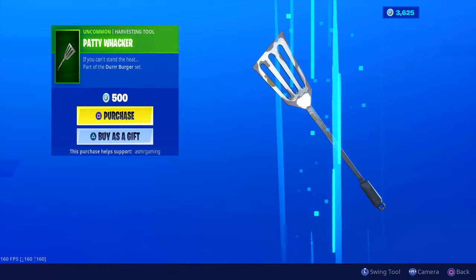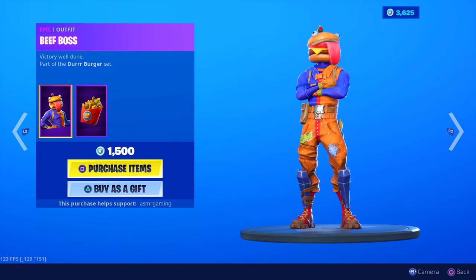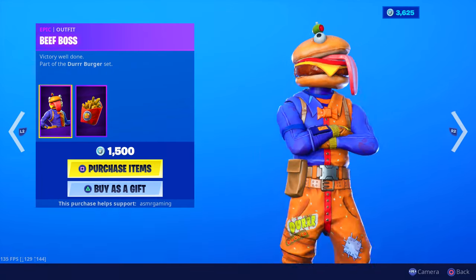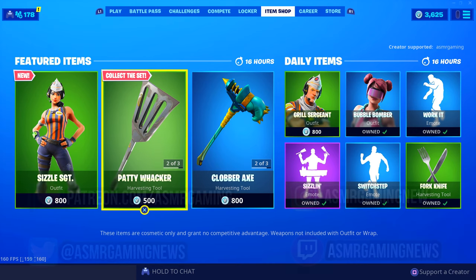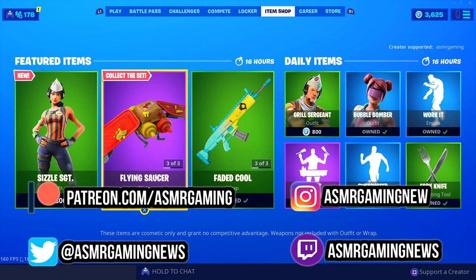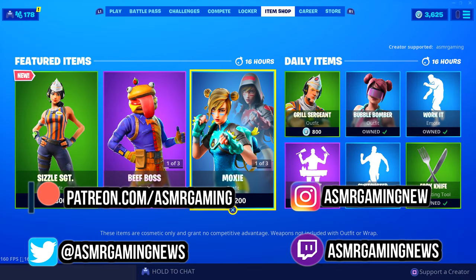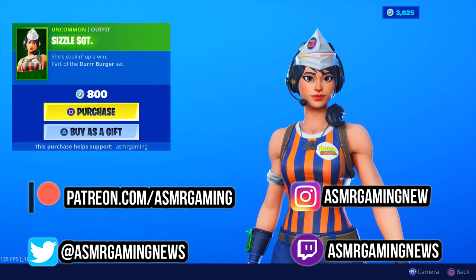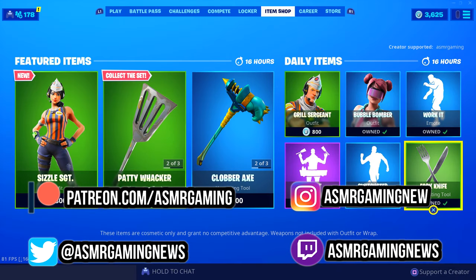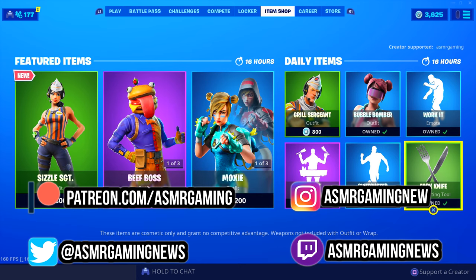So there you go, everyone — that's everything on the item shop. If we get a lot of you in the comments saying 'pick up Beef Boss,' I'll pick him up, because I really wanted him. I think I'm gonna get him just because I like the hamburger head. Thank you for listening or watching this video, everyone. Please be sure to like, comment, share, and subscribe. Use code ASMRgaming. Let me know what your favorite skin or item in the item shop is today, and what you think of the new Sizzle Sergeant. I'll be sure to have a new ASMR Gaming video out very, very soon. Thanks again and I will see you all next time. So long and farewell.